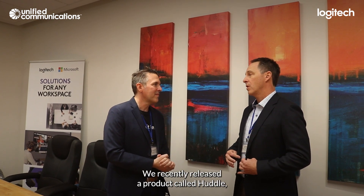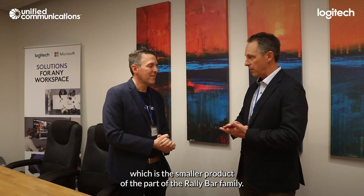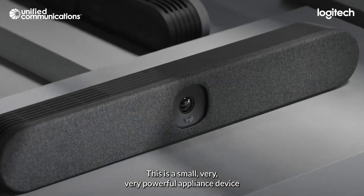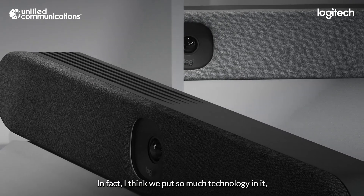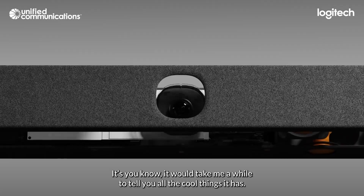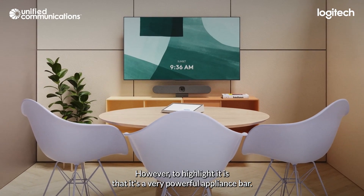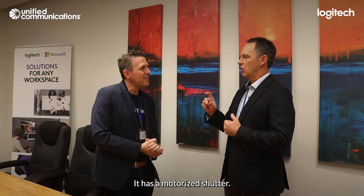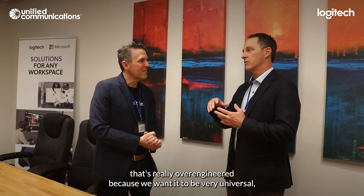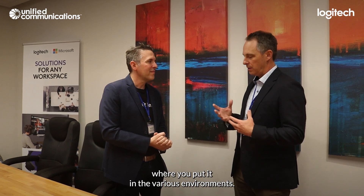We recently released a product called Huddle, which is the smaller product of the RallyBar family. This is a small, very powerful appliance device. We made it differently than in the past — I think we put so much technology in it, it would take me a while to tell you all the cool things it has. To highlight it: it's a very powerful appliance bar that has a motorized shutter. There's not very much out there from that perspective. It has a microphone array that's really over-engineered because we want it to be very universal in where you put it in various environments.